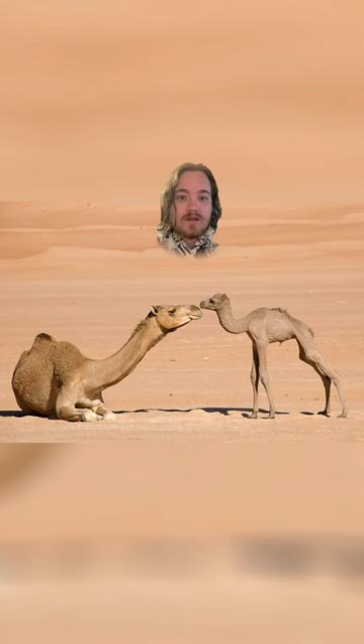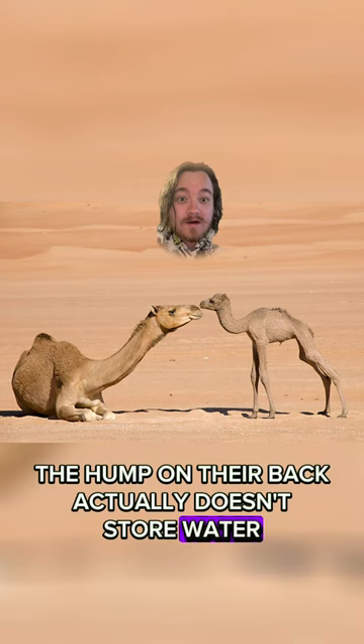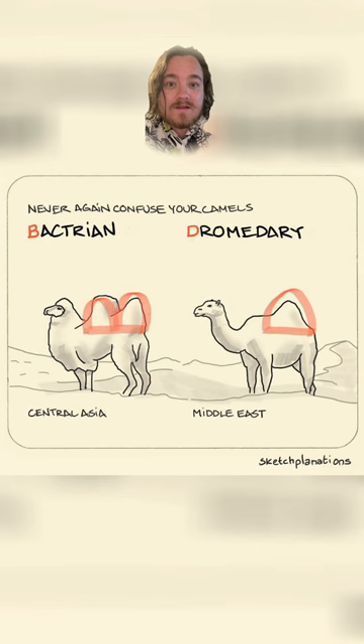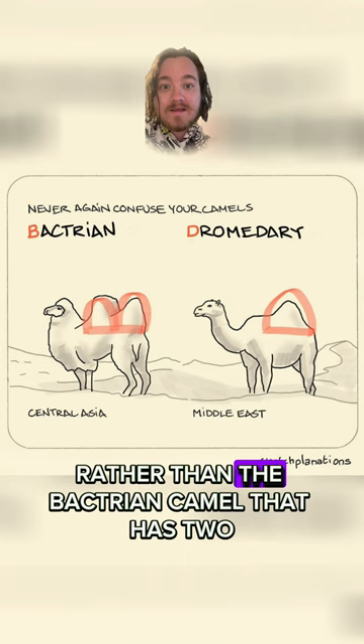The hump on their back actually doesn't store water. It stores fat, which means when they're born, they don't have them because it doesn't appear there until they start eating solid food. They actually only have one hump, rather than the Bactrian camel that has two.